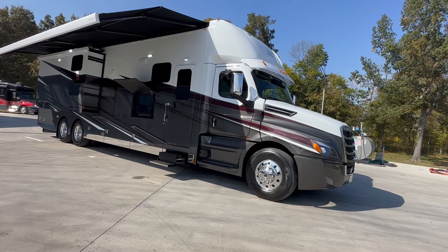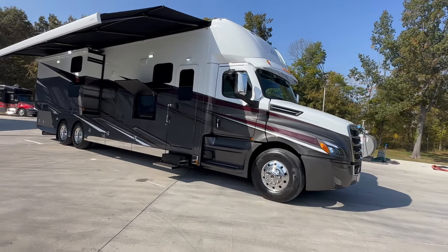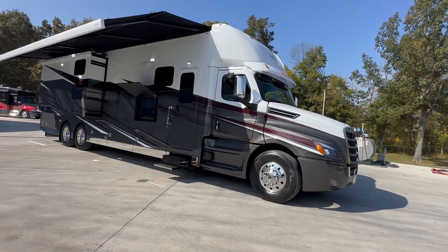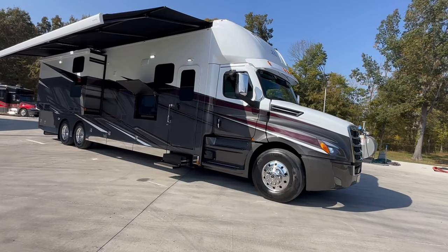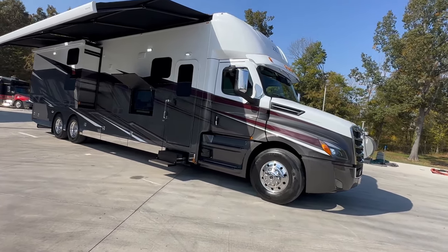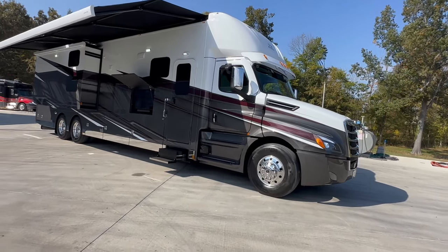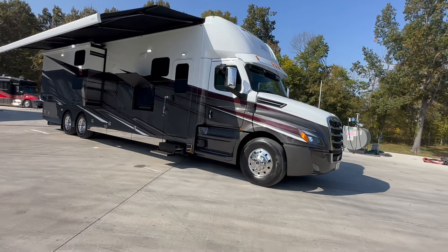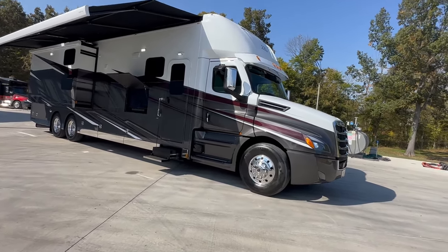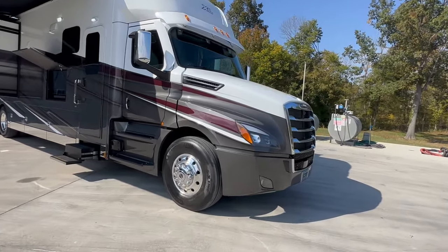When I heard that, I told people too — whatever. They did it. I'm going to go around the coach and point out things that remind me of the Icon: higher grade components, better looking components. This is a 2024 XL. It's the bunkhouse, so it sleeps six people total. 600-horsepower engine, full-body paint.